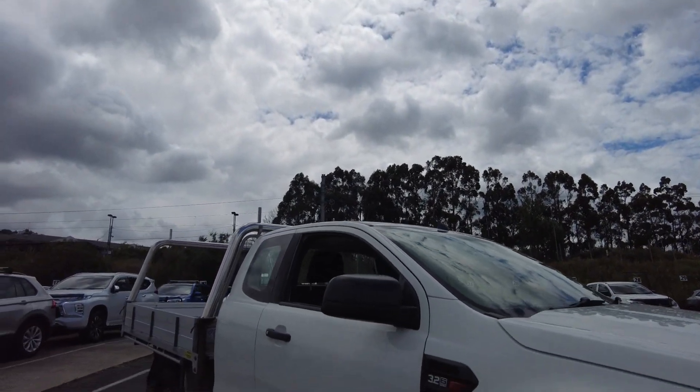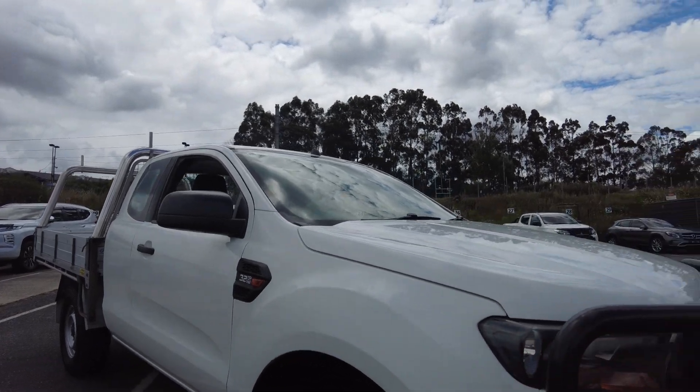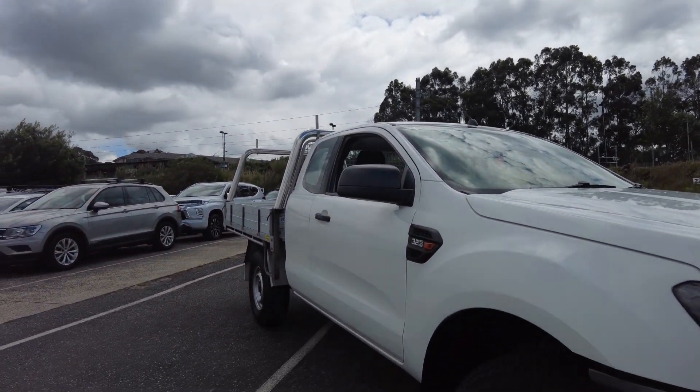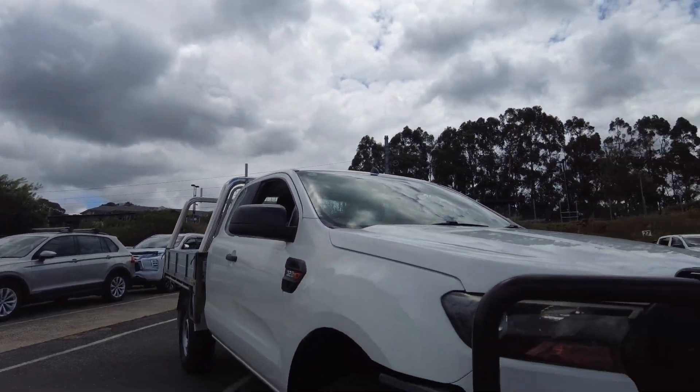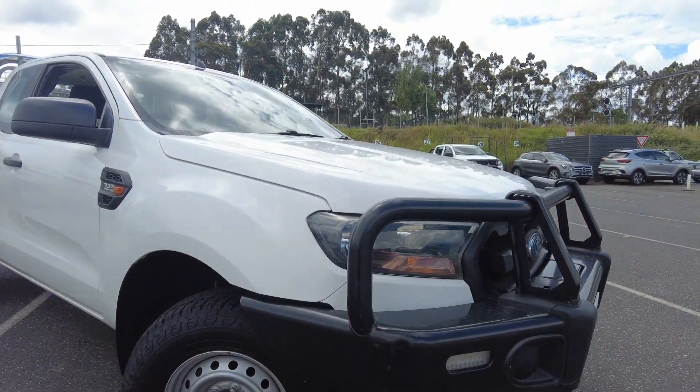Starting off with a quick overview, you can see this nice white colour with a steel tray — possibly aluminium, I'm not quite sure — with a nice big bulbar on it as well, but we'll jump into the specifics.